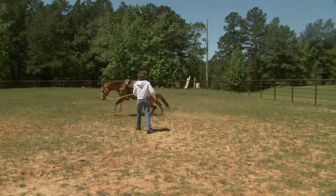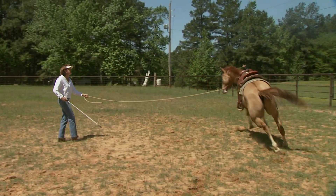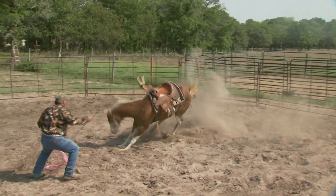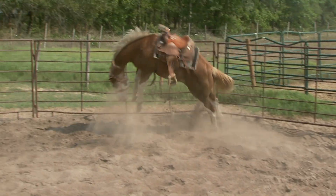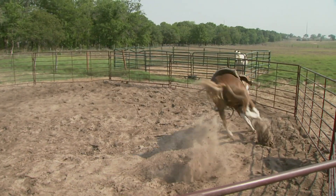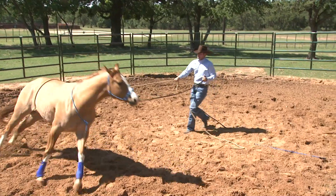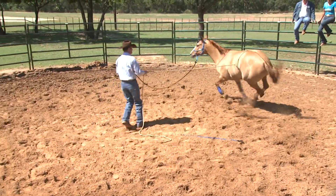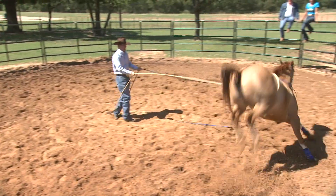Another example might be, my horse bucks with the saddle, Clinton. Every time I'm saddling him up, he bucks with the saddle. Well, he's bucking with the saddle because he feels fear around the saddle. He feels trapped and claustrophobic around his belly. So when we get him desensitized to the front and back cinch, and desensitize him to wearing the saddle, that fear disappears. Once we get rid of the fear of the saddle, he no longer wants to buck with the saddle. So bucking disappears. So is bucking the problem, or fear the problem? In that case, I'd say it's the fear that's the problem.